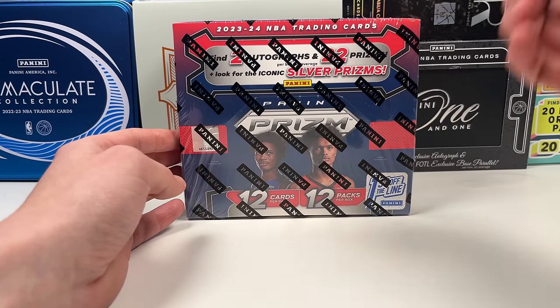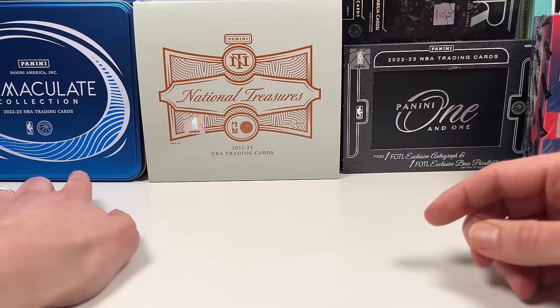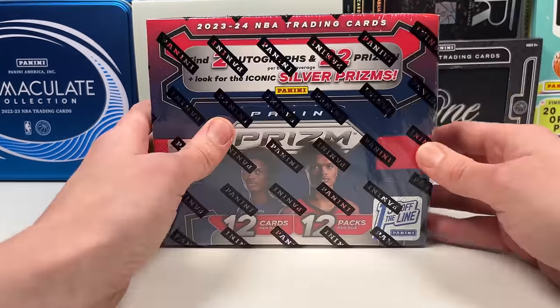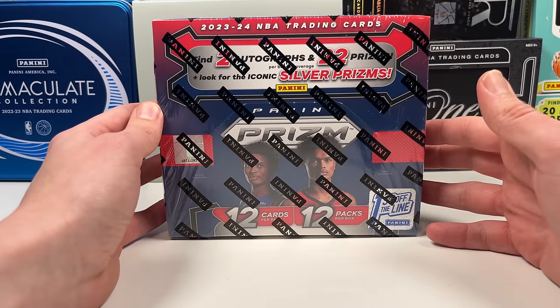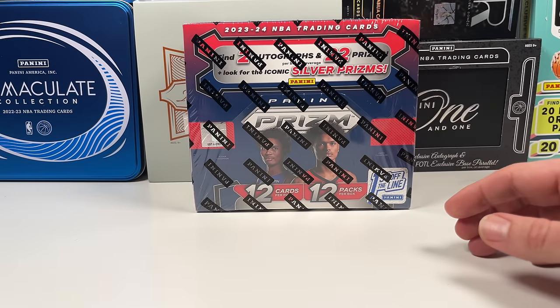If you're new to the channel, hit that subscribe button and like button. We do a lot of cool content here — we just opened Immaculate, National Treasures 101 — and we're also going to open a hobby box and probably do a little battle between retail and that hobby box.